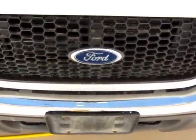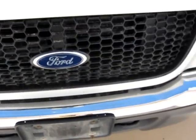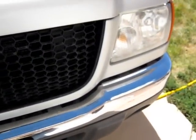Let me do a little zoom here — can anybody guess what it is? Obviously it's a Ford. The grill might tell us. I don't know, it could be an Explorer, could be a Ranger.